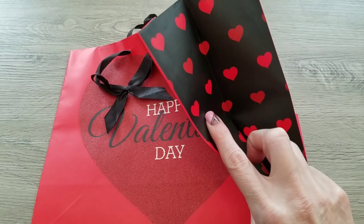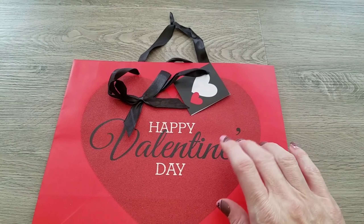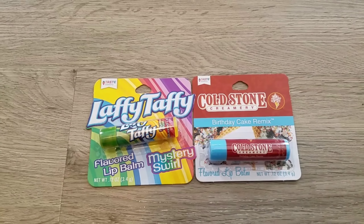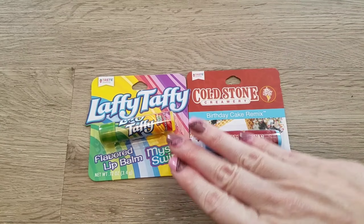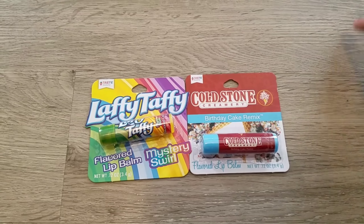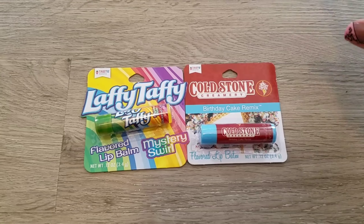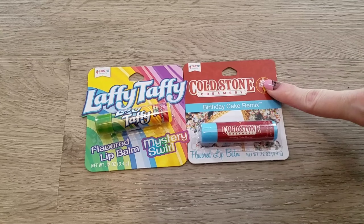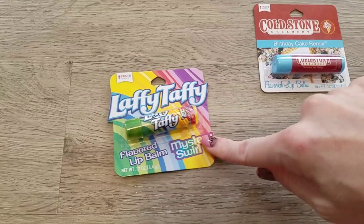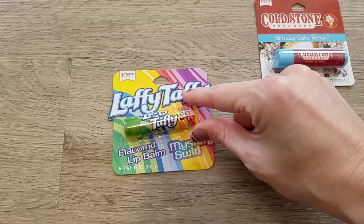This is going to be Preston's bag — he's my 21-year-old son. Everything including the bag came from Dollar Tree. His first two items are going to be chapsticks. This is a house that is chapstick addicted! I got him the Cold Stone birthday cake flavor, and then he loves Laffy Taffy so I also picked that one up for him.